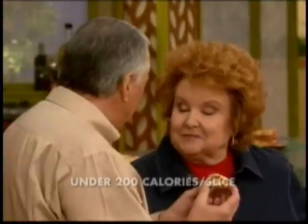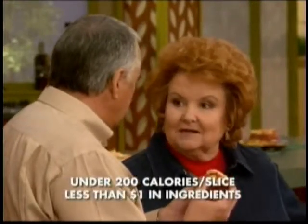So fresh, so crisp, and so gooey on the top. I love this. And believe it or not, that's under 200 calories and only about a dollar.